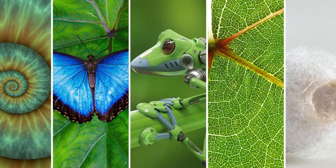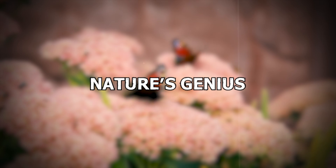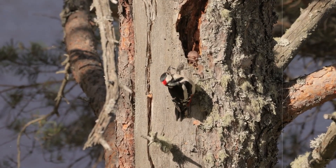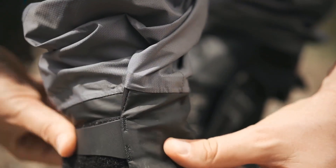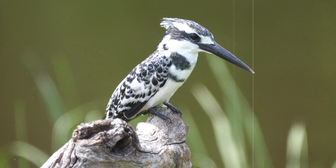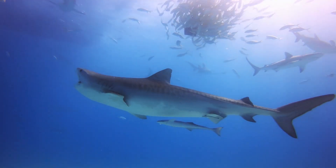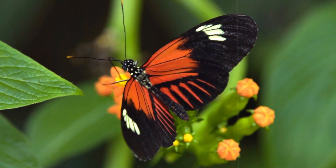Let's look at some incredible examples of nature's genius in full action. Take Velcro, for instance — ever wondered why it sticks so well? It was inspired by the way burs cling to dog fur. Bullet trains' sleek designs were influenced by the beak of a kingfisher, helping them cut through the air quietly. Swimsuits are modelled after shark skin to reduce water resistance, and solar cells inspired by butterfly wings capture more light.